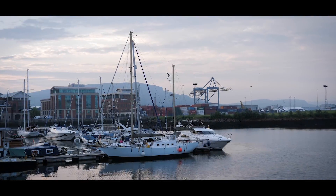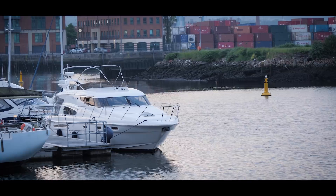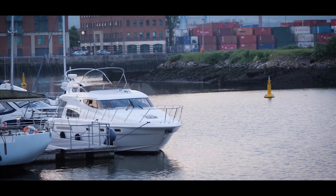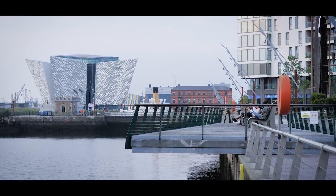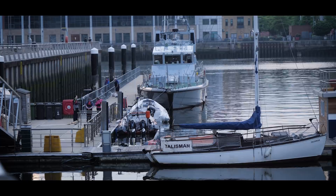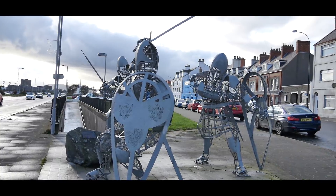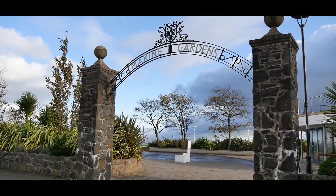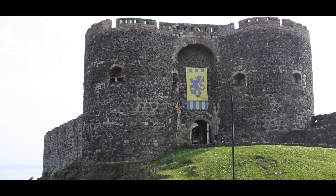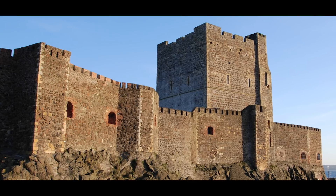Belfast Harbour Marina holds 45 boats and is part of Belfast Harbour, which houses George Best City Airport, Harland and Wolfe, Bombardier, Catalyst Inc, the Titanic Quarter and — of course — the film studios of Game of Thrones. The docks area dates back to 1613, and by the 18th century Belfast had replaced Carrickfergus as the most important port in Ulster. Carrickfergus, 11 miles north of Belfast, is one of the oldest towns in Ireland and has an amazing castle built in 1177.